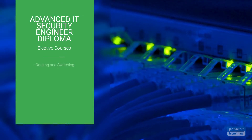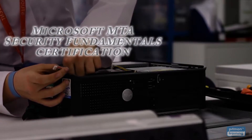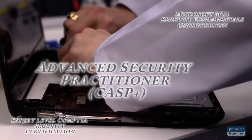Elective options include Routing and Switching Fundamentals Series, CCNA, and Network Plus. After successfully completing your diploma, you have the option to take the Microsoft MTA Security Fundamentals Certification or Expert Level CompTIA Security Certification and Advanced Security Practitioner.